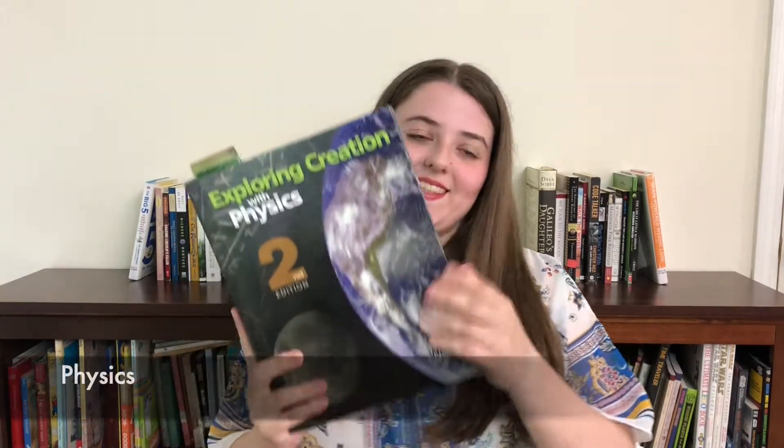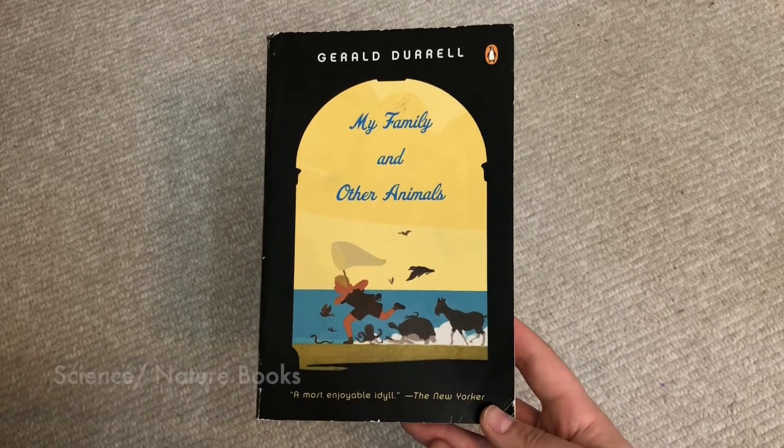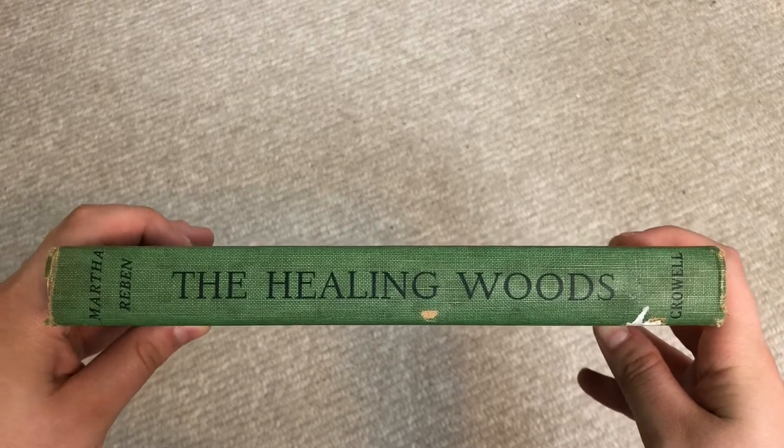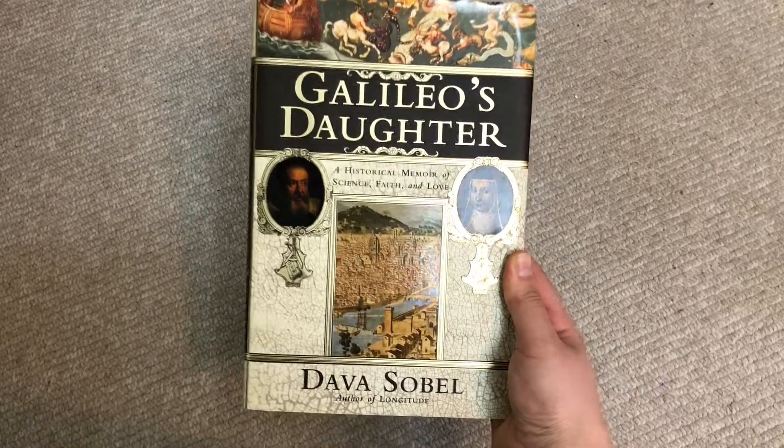The next subject is science, and for that we're going to be doing physics. I think I just nailed my own coffin shut by choosing traditional physics over conceptual physics, but we're going to be using Exploring Creation with Physics by Dr. Weil. I've used his programs for the past two years — biology and chemistry — and I'm happy to be back with programs I know work for me. This will also be coupled with nature and science reading: My Family and Other Animals, The Healing Woods, We Took to the Woods, and Galileo's Daughter.